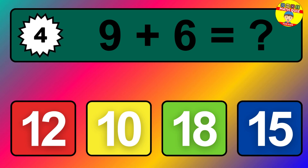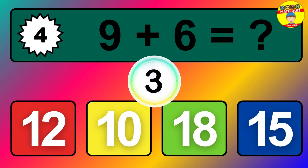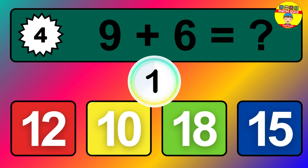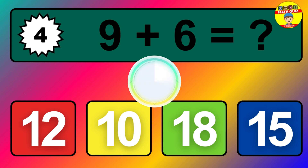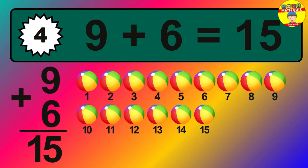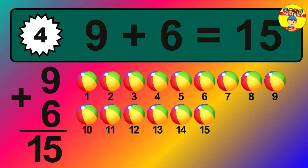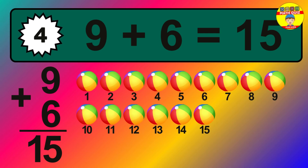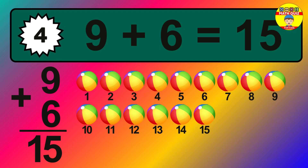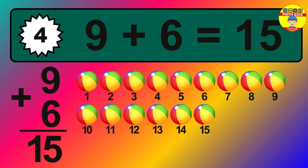Question four: nine plus six equals what? The answer is nine plus six is fifteen. Let's count it: one, two, three, four, five, six, seven, eight, nine, ten, eleven, twelve, thirteen, fourteen, fifteen.